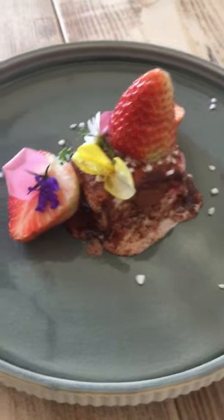Strawberries from my garden, some flowers, and cocoa powder. Enjoy — thank you!